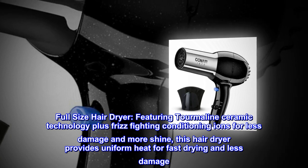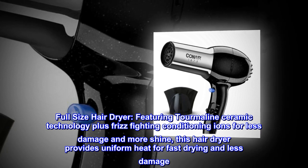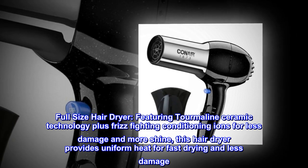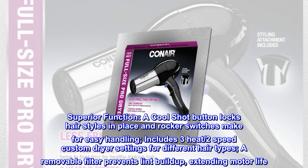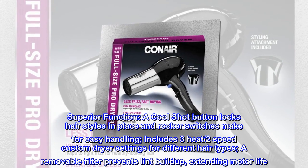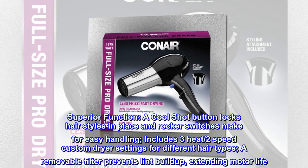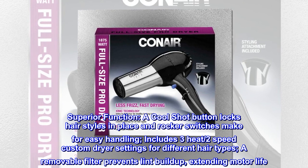Full-size hair dryer featuring tourmaline ceramic technology, plus frizz-fighting conditioning ions for less damage and more shine. This hair dryer provides uniform heat for fast drying and less damage. A cool shot button locks hairstyles in place, and rocker switches make for easy handling. Includes three heat and two speed custom dryer settings for different hair types. A removable filter prevents lint buildup, extending motor life.